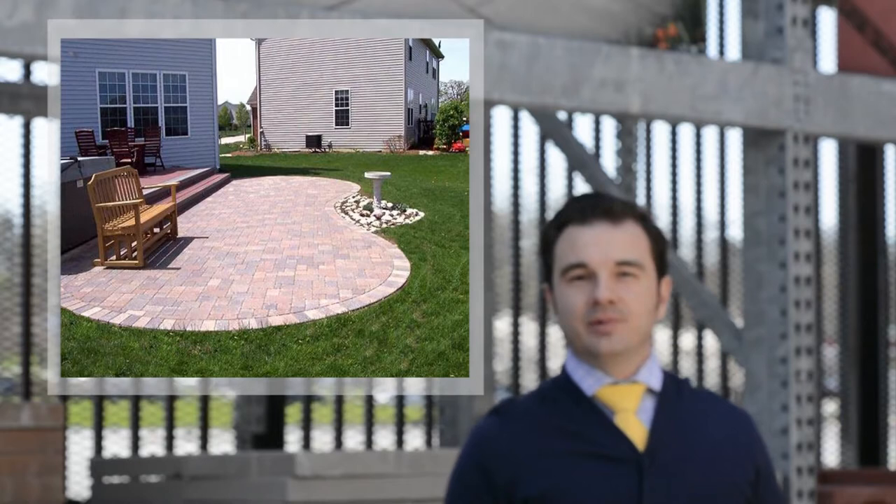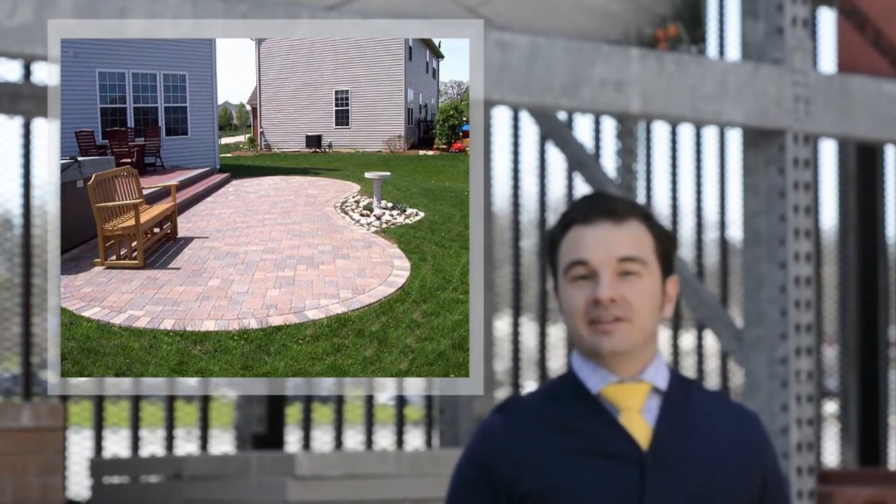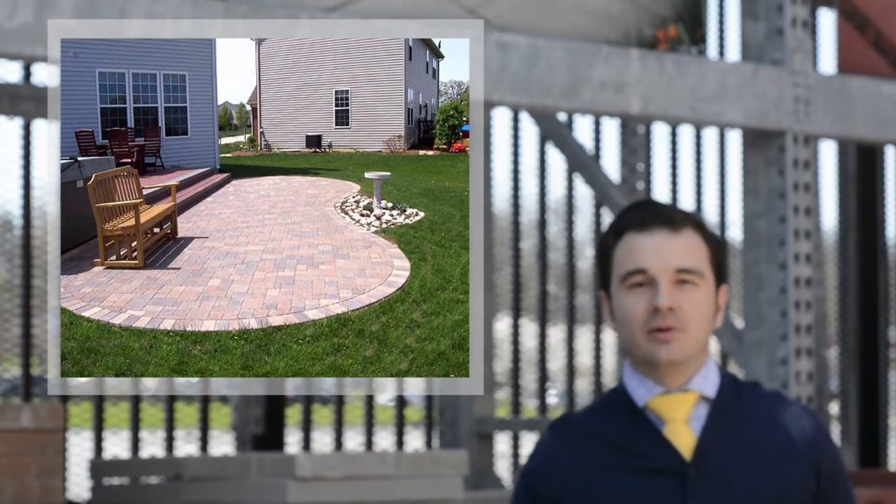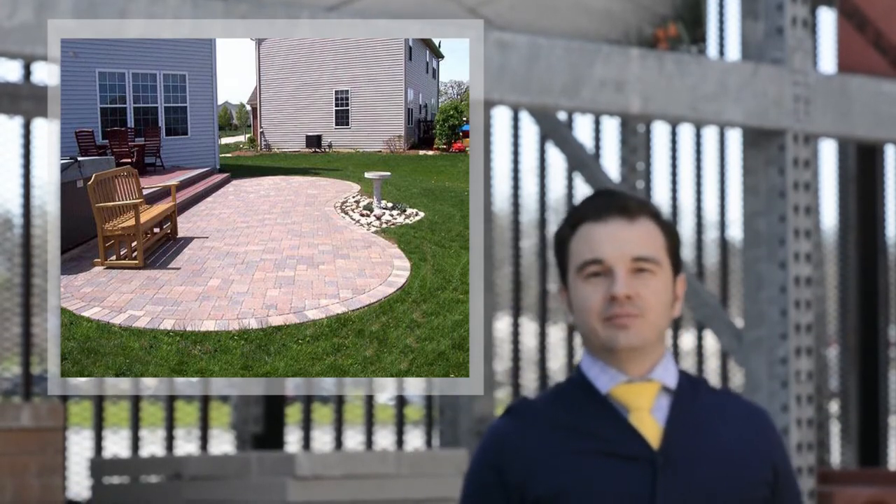Another project you can do to make a strong first impression? Install a paver patio. It's a simple weekend project. If you don't feel comfortable doing it, hire a local landscaper or contractor. Buyers love it and it makes a great first impression.